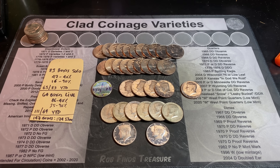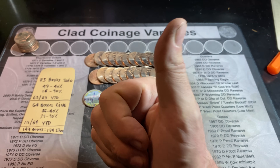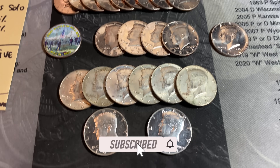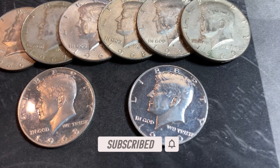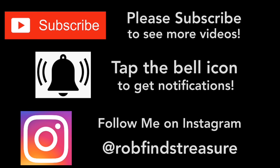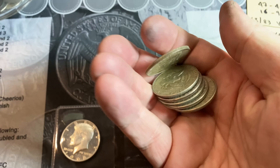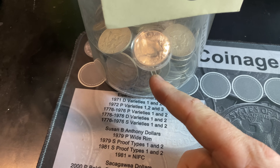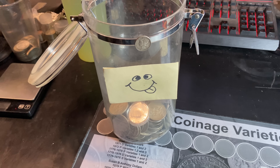Hopefully you guys had as much fun as I did hunting those four boxes. If you did, I certainly would appreciate that thumbs up. And as always, everyone, happy hunting and thanks for watching. Nothing like hunting half dollars and adding a bunch of silver — including proof silvers like we found — to the 2024 silver jar.